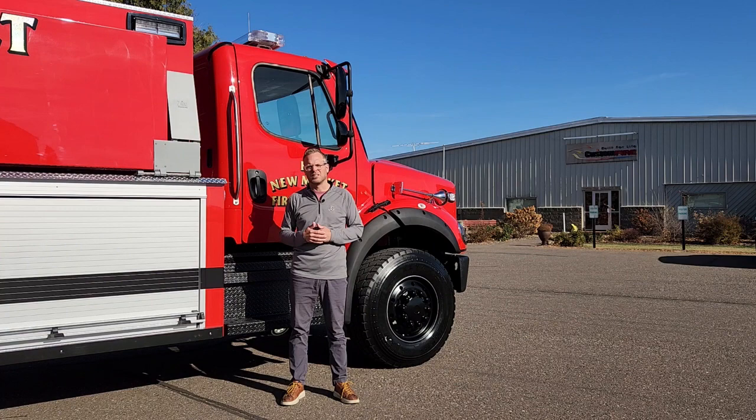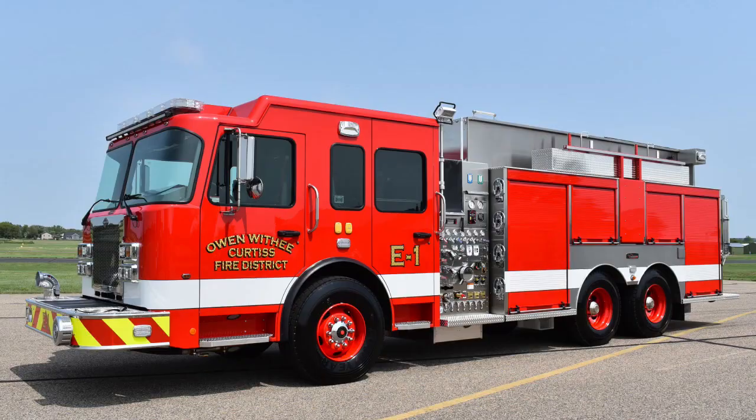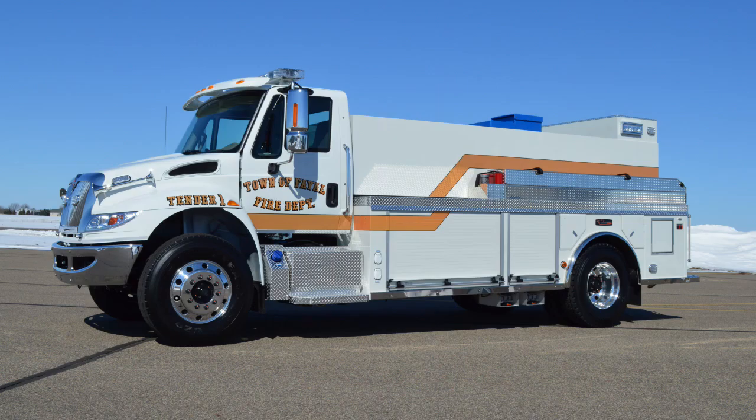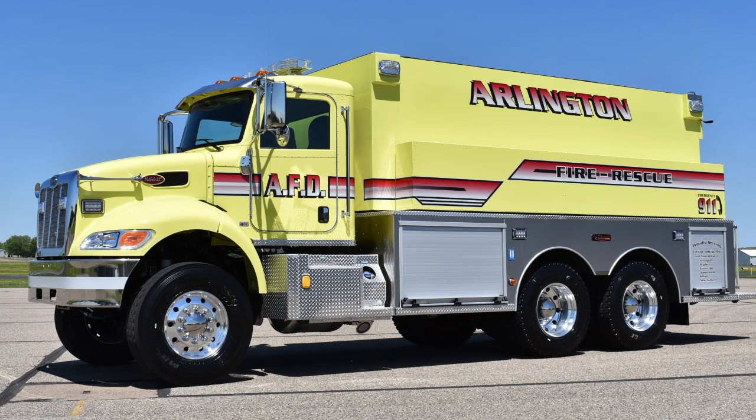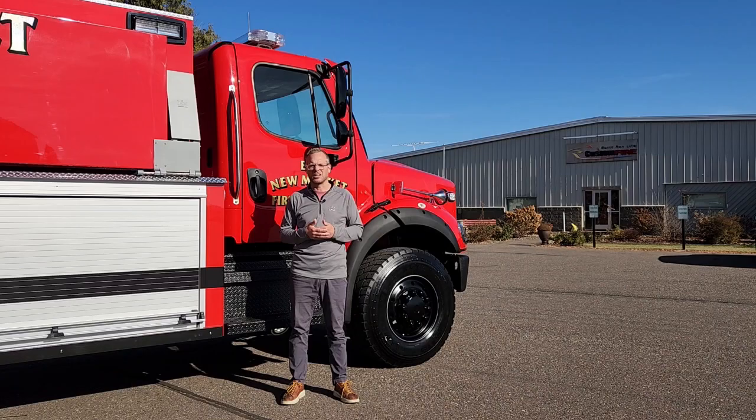We offer a broad range — dry sides, fully compartmented styles, numerous ways to carry your folding tank and hose. This truck does not have a hose bed up above, but that is something people typically want on their tenders. We also offer a variety of chassis depending on availability, which is difficult for everybody these days. This one's on a Freightliner, but we also offer International, Kenworth, and Peterbilt on a frequent basis.